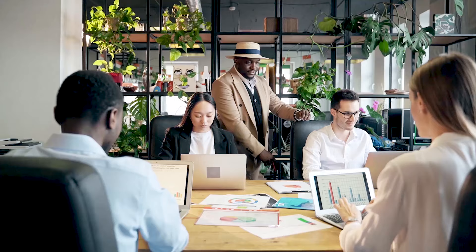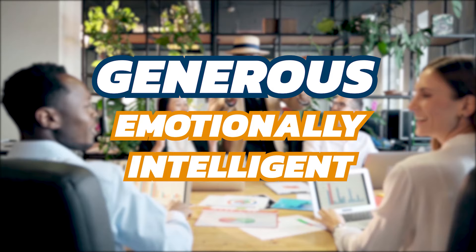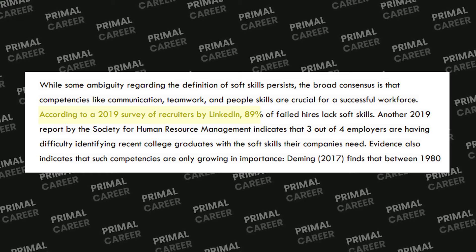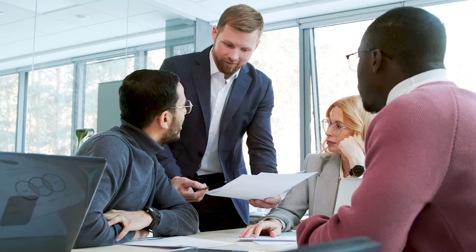For example, you can teach someone how to code or how to build a nice presentation, but it's harder to teach them how to be generous or how to be more emotionally intelligent. According to a 2019 survey of recruiters by LinkedIn, 89% of failed hires lacked soft skills. Researchers have found that people who are in roles that align with their personality, preferences, and skills are more satisfied and perform better on the job. This is where Pymetrics comes into play — their goal is to match your soft skills and personality with the right job.